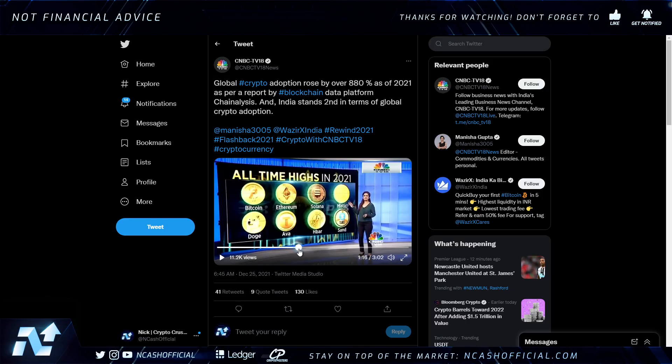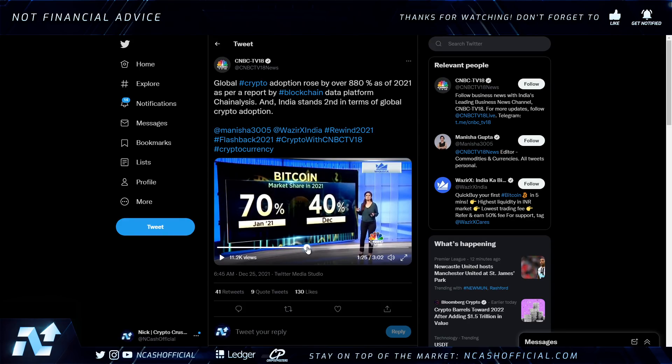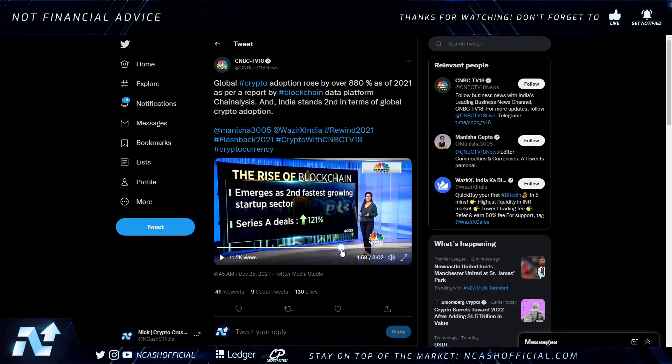HBAR is listed among the 2021 all-time highs. Businesses accepting crypto payments reached 18,000; total value locked in DeFi hit 100 billion dollars. Bitcoin's market share dropped from 70% in January 2021 to 40% in December, so altcoins are grasping a large portion of the market. VC investments in crypto rose significantly, especially compared to 2018 — Series A deals up 121% — emerging as the second fastest-growing startup sector.